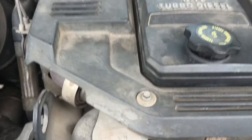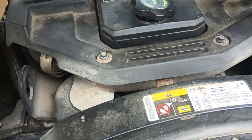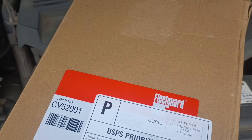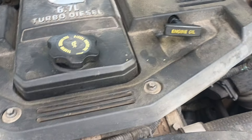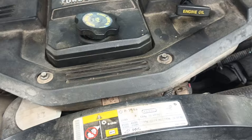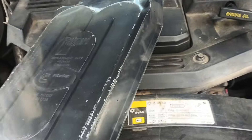I've got the new filter here. Cummins takes a Fleet Guard filter, and it's recommended that you replace this stuff every 50 to 60,000 miles. This is how the filter looks, and this is Fleet Guard.